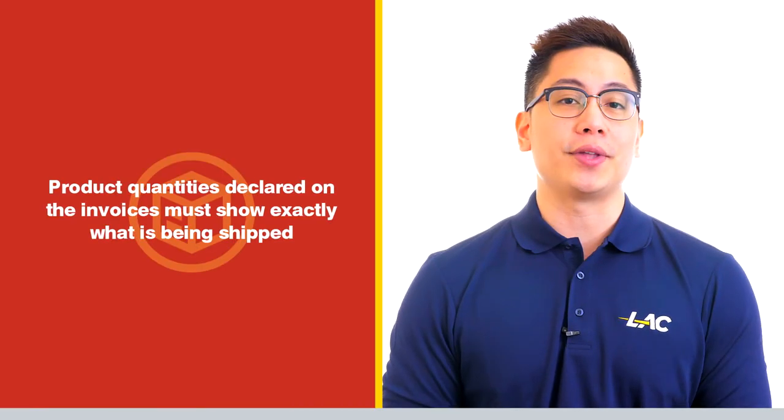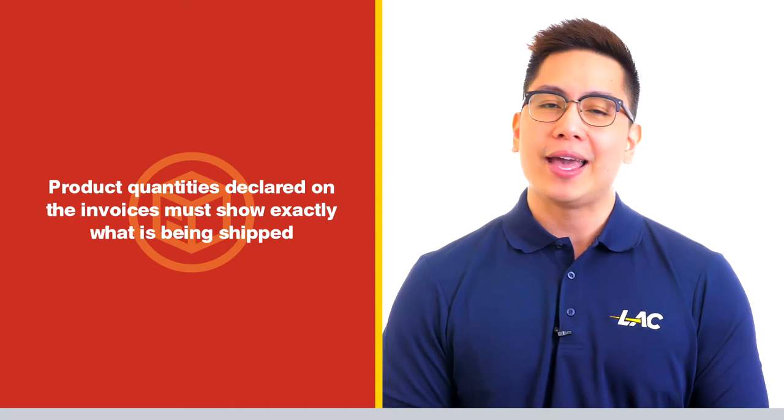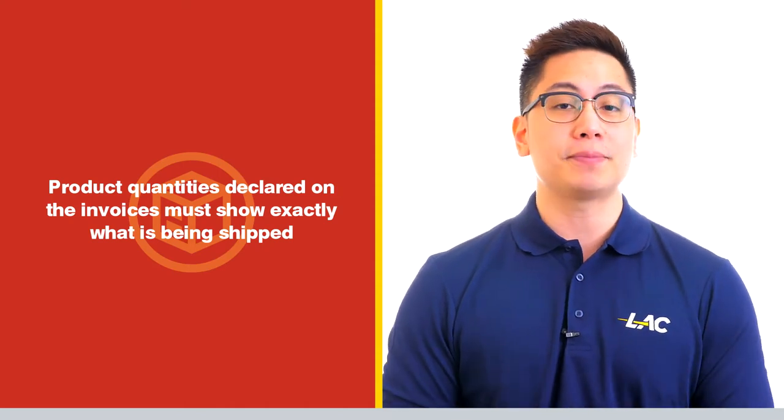Third, product quantities declared on the invoices must show exactly what is being shipped. Any wrong declaration will be penalized by Mexican customs.